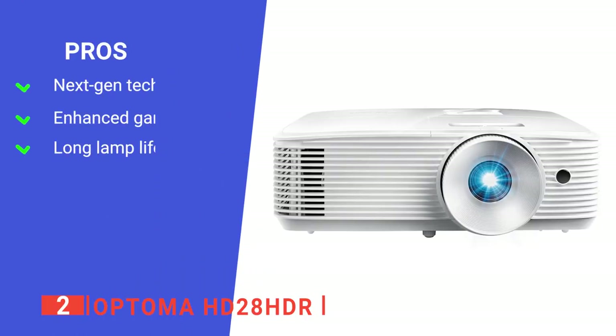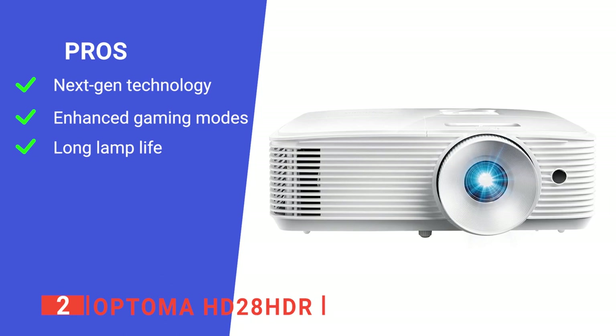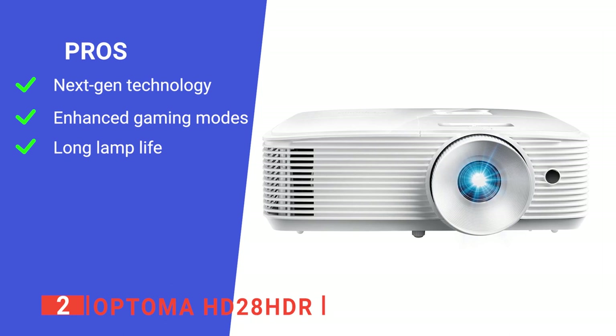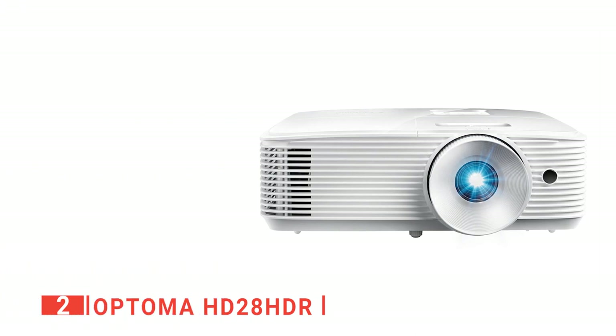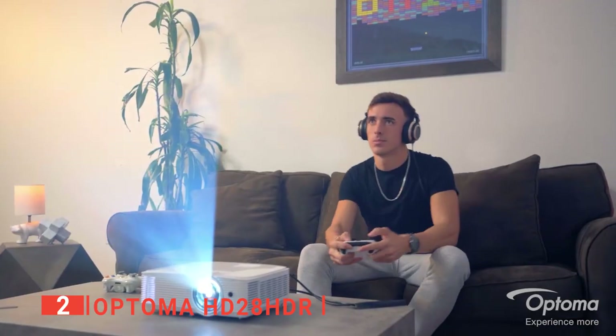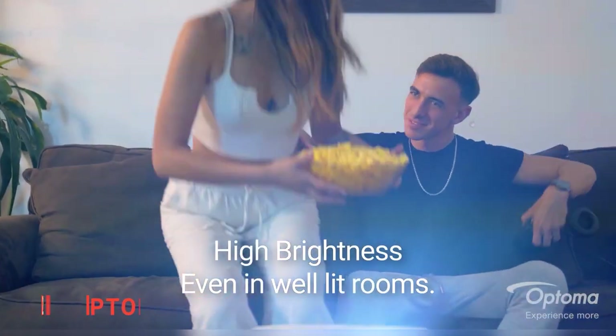Its pros are: it features a 50,000 to 1 contrast ratio that renders sharp and detailed images from high-definition content without downscaling or compression; it has an enhanced gaming mode that enables a lightning-fast response time of 16 milliseconds with a 120Hz refresh rate; and it supports up to 15,000 hours of lamp life for an average of 4 hours of viewing time every day for 10-plus years. However, installing it can be quite time-consuming. The Optima HD28HDR is a versatile gaming projector with a long throw distance that is ideal for families with large entertainment rooms. It's a must-have for game lovers.